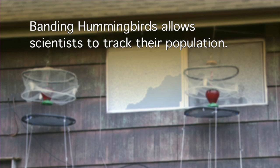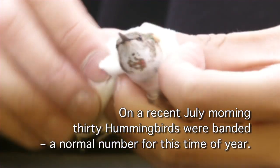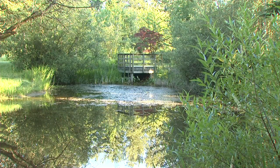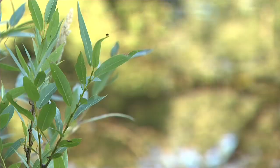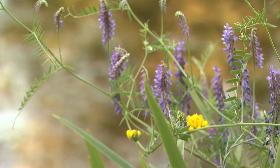Banding hummingbirds allows scientists to track their population. On a recent July morning, 30 hummingbirds were banded — a normal number for this time of year. One of the reasons why hummingbirds are in decline is the loss of habitat, so anything you can do to enrich your backyards by planting native plants with flowers would help a hummingbird.